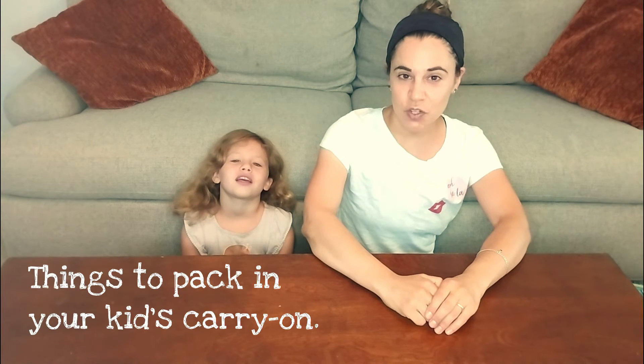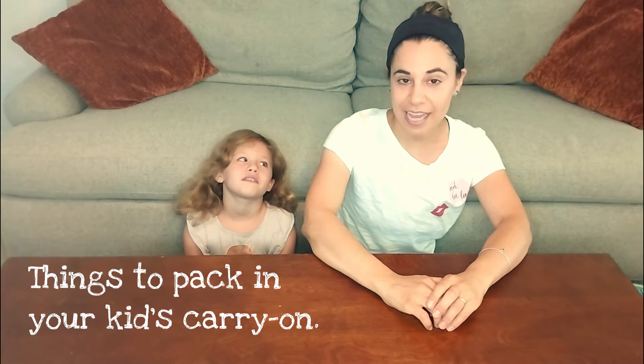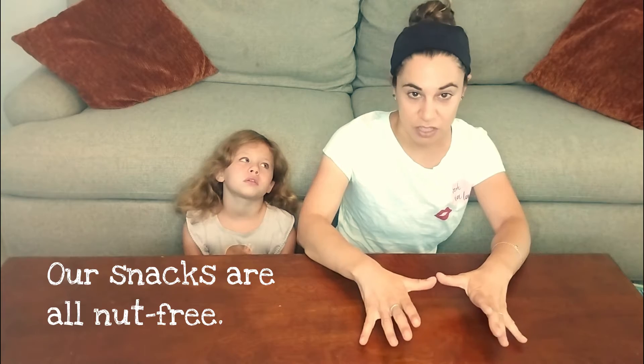Hi guys! Today we're going to show you what we pack in the carry-ons for the kids when we're going on a long flight. Of course we're going to need lots of snacks, but we want things that are healthy, going to keep them full, but not make too much of a mess, easy to eat. We always avoid nuts when we're flying because you never know with allergies — you don't want to get to the airport and have them announce an allergy on the flight and suddenly you can't eat any of your snacks.